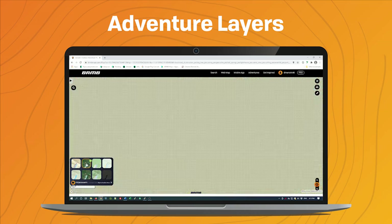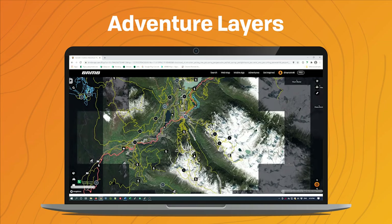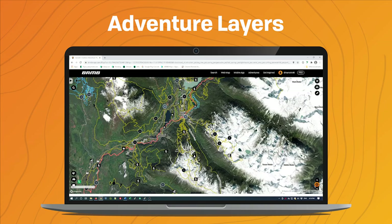Switching premium maps allows you to view the BRMB adventure layers on top of whichever base map you choose. Here it is with the Mapbox Satellite Streets underneath.